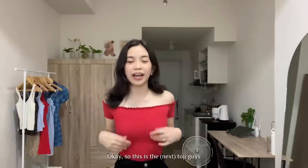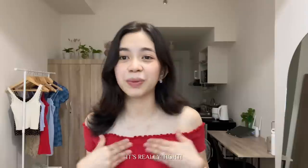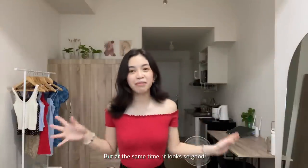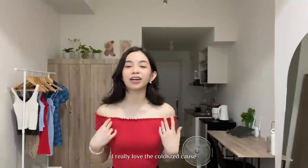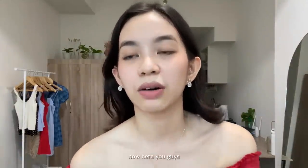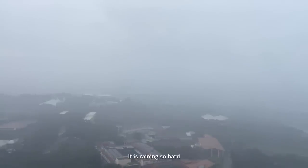So this is the top — it's like those partial scrunch materials. If I tell you that it's hot, it's really super hot. But at the same time it looks so good because it hugs my body. I really love the color red — it fits my complexion so well. Look, this is how my view looks like right now — it is raining so hard.